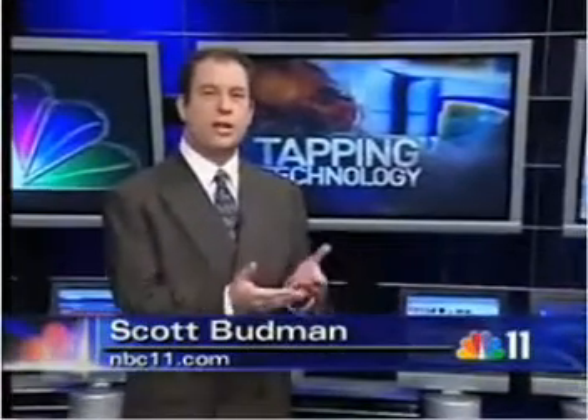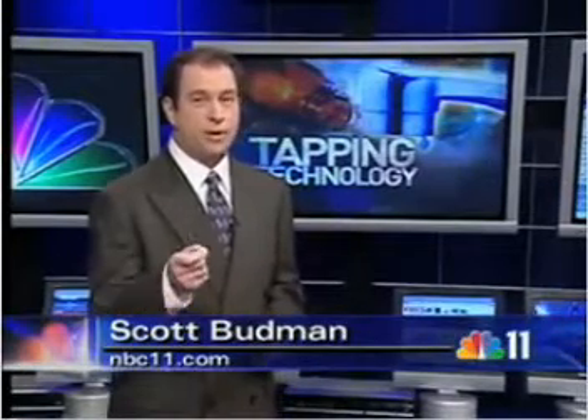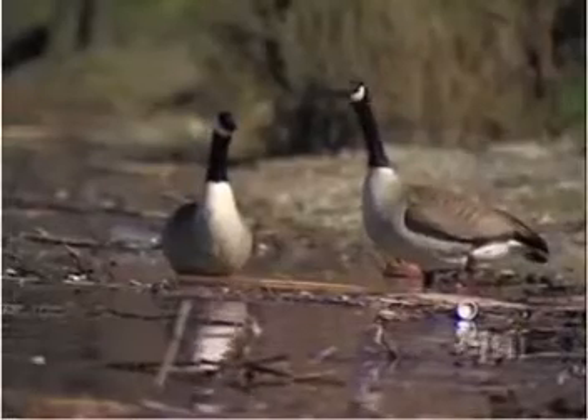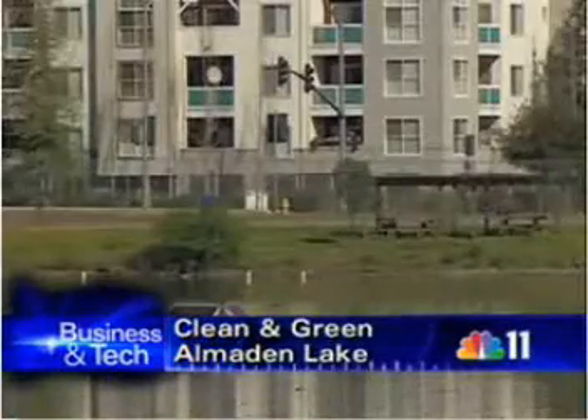You may have already seen them floating in local lakes and reservoirs trying to keep things clean. They're high-tech, green, and they're working to purify the water you drink. With both wildlife and home life watching closely, new technology is being tested in the Silicon Valley to help keep our water clean.